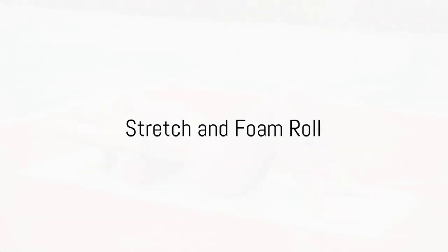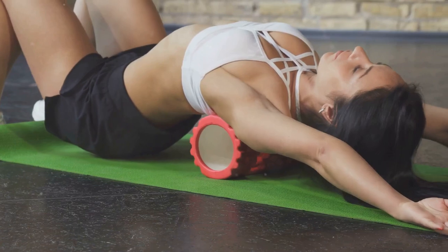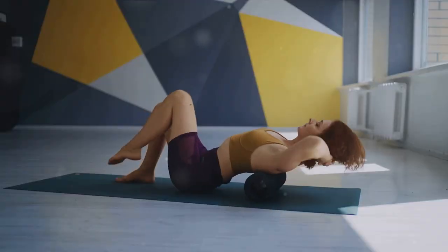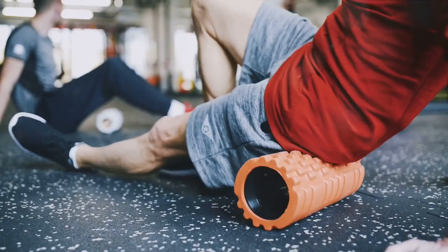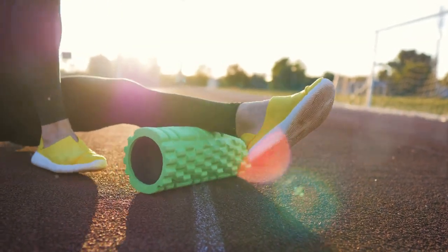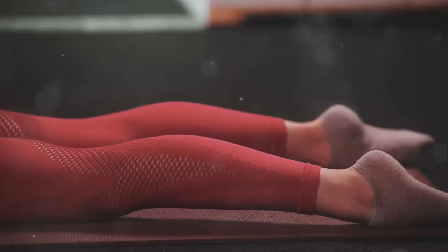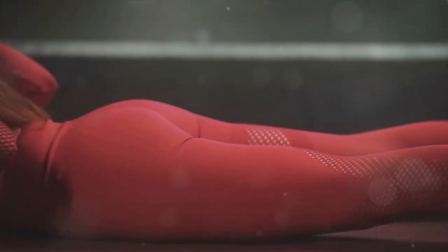And finally, our last tip: stretch and foam roll. This duo is a game changer for your post-exercise regimen. Stretching and foam rolling help alleviate soreness and promote blood flow. Imagine your muscles as a network of highways — after a workout, these highways can become congested with lactic acid, leading to that familiar burn. Stretching and foam rolling act as a traffic control system, clearing the highways and keeping things moving smoothly. The increased blood flow delivers essential nutrients to your muscles, aiding in recovery and preparing them for your next workout. This pair also enhances your flexibility and range of motion, further benefiting your fitness journey. Don't forget to stretch out those muscles after your workout.